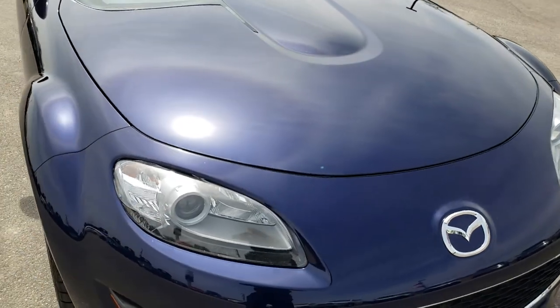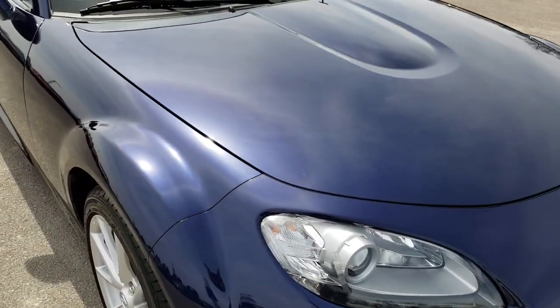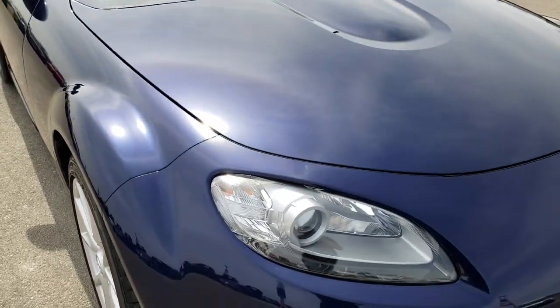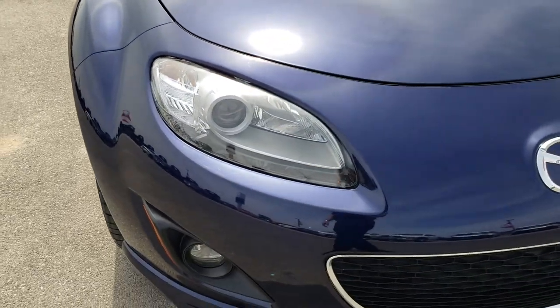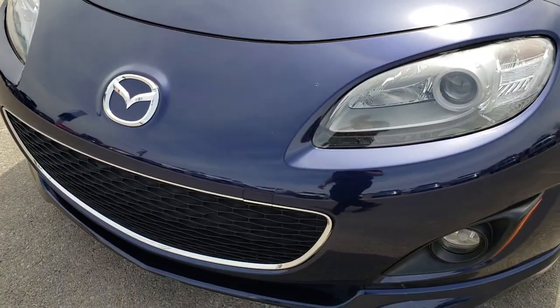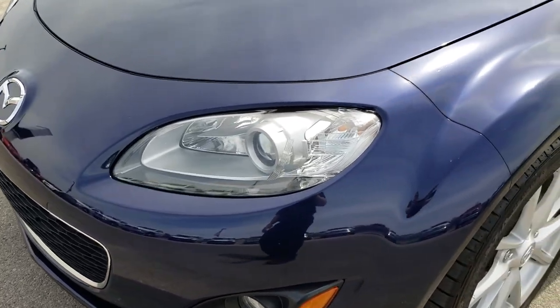This vehicle has a 2-liter 4-cylinder motor which pumps out 158 horsepower. Stormy blue mica is the color. From this HD video you will be able to tell that this car is extremely clean all the way around, considering that it is 7 years old.